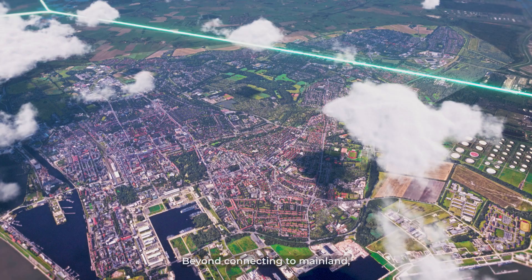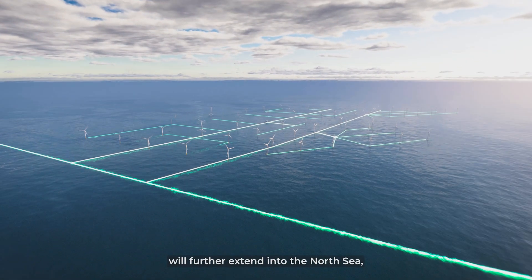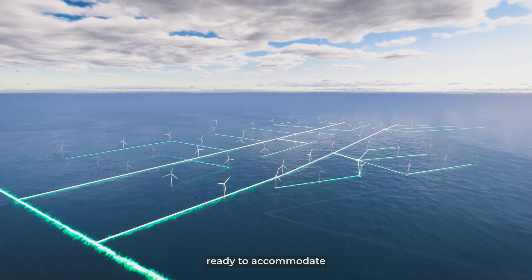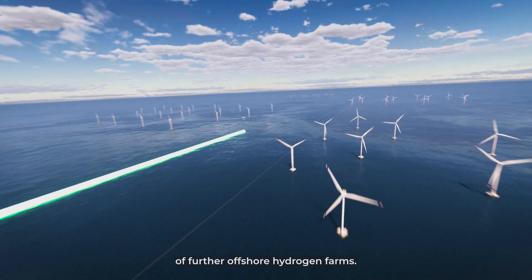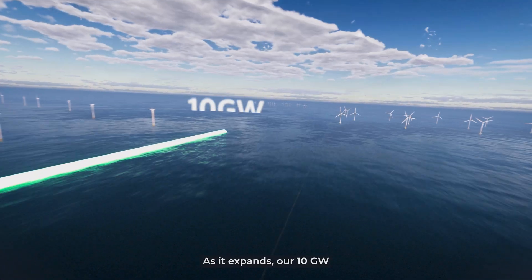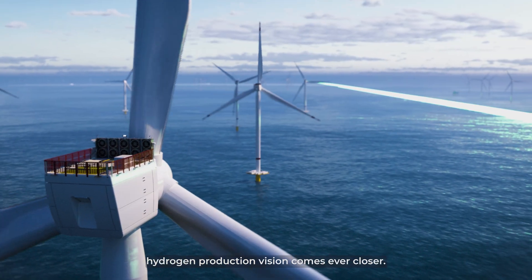Beyond connecting to the mainland, Aquaventus will further extend into the North Sea, ready to accommodate increasing hydrogen volumes by supporting the growth of further offshore hydrogen farms. As it expands, our 10 gigawatt hydrogen production vision comes ever closer.